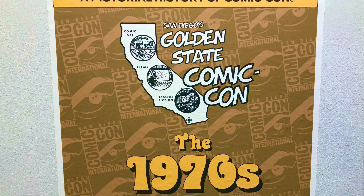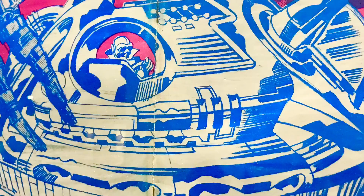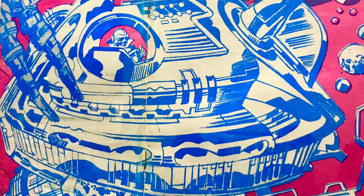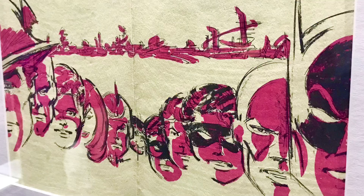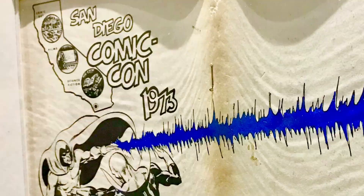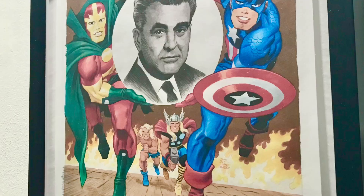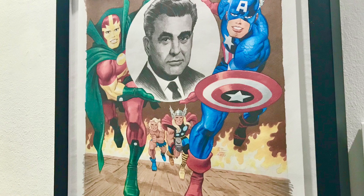In 1970, the Golden State Comic-Con was held at the U.S. Grant Hotel in downtown San Diego. Here's the program cover featuring the California Tower in Balboa Park. Over the next two decades, it moved to other locations like the El Cortez Hotel just southwest of Balboa Park, the Sheraton Hotel on Harbor Island, Muir College on the west side of the UCSD campus, the structure now known as the San Diego Civic Theater, and finally the San Diego Convention Center, where it has been held since 1991.